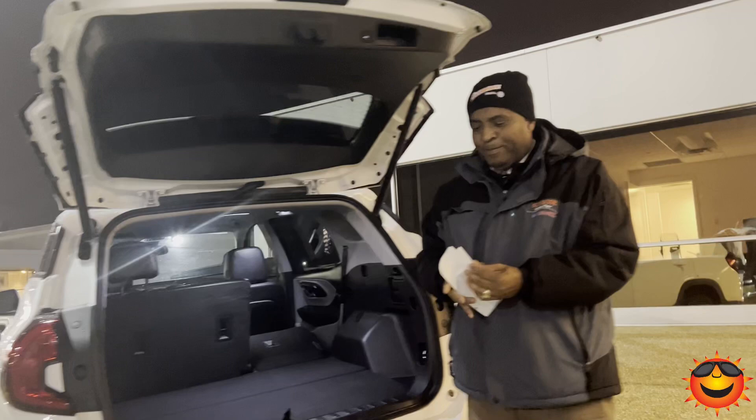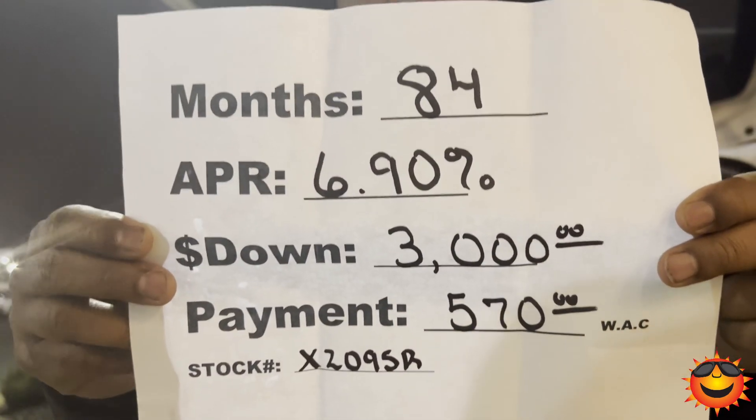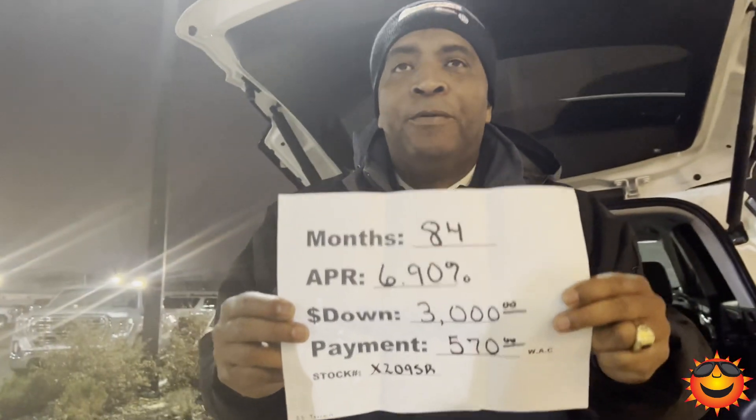The best part about this — you can have a low monthly payment for 84 months at 6.9%, $3,000 down, $570 a month with approved credit. Wow, that is a nice special right there.